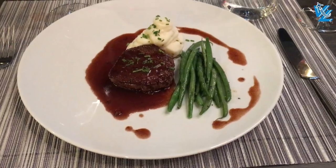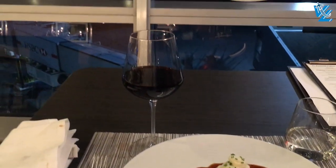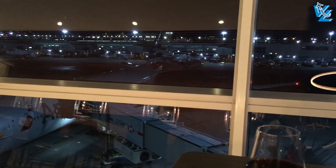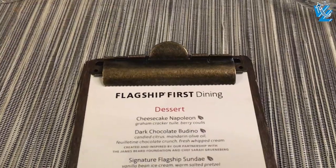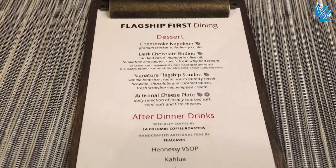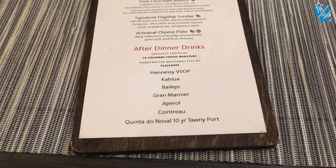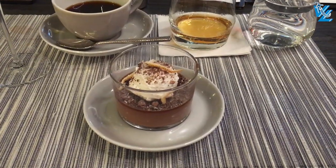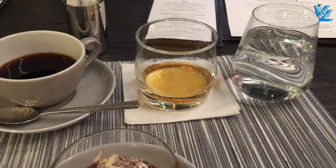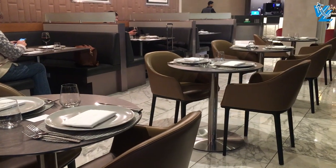I used this as an opportunity to try different things I usually wouldn't order, and it really paid off. The food is delicious, the presentation is fantastic, and the view is even better. I almost forgot that I still had a flight where I'd be fed again, so I ordered dessert with an after-dinner drink and a coffee. And all this time I pretty much had the entire place to myself.